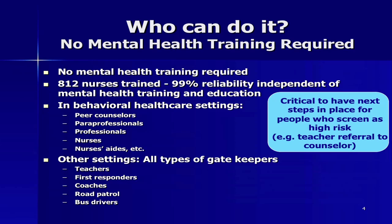What does that look like in a behavioral health care setting? Peer counselors, paraprofessionals, professionals, nurses, nurses' aides, et cetera. In other settings, it's every type of gatekeeper — first responders, coaches, bus drivers.